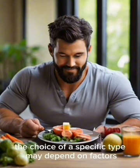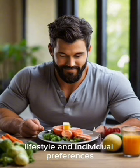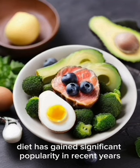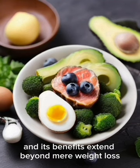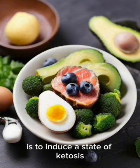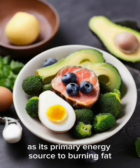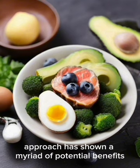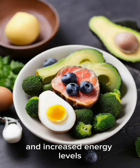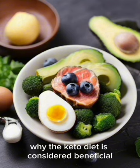Additionally, the choice of a specific type may depend on factors such as health goals, lifestyle, and individual preferences. The ketogenic diet has gained significant popularity in recent years, and its benefits extend beyond mere weight loss. The fundamental premise of the keto diet is to induce a state of ketosis, where the body shifts from relying on carbohydrates to burning fat, showing a myriad of potential benefits ranging from weight management to improved cognitive function and increased energy levels.